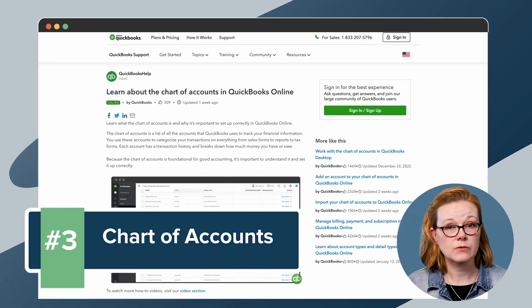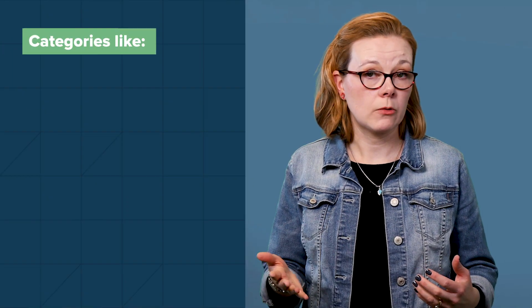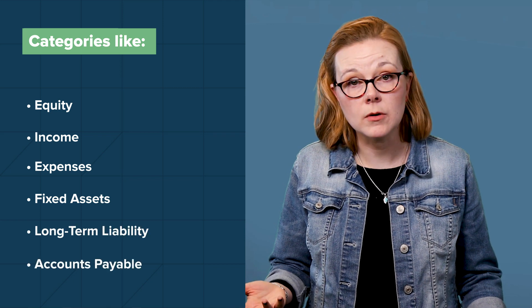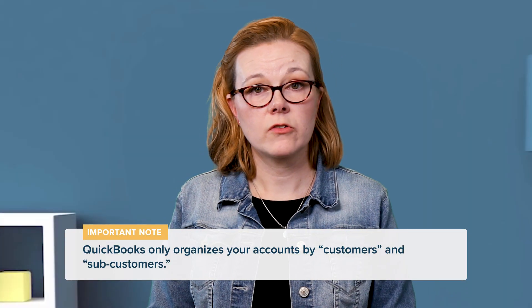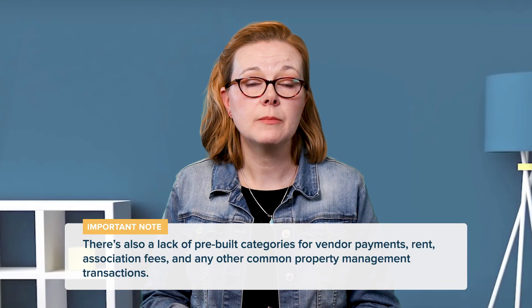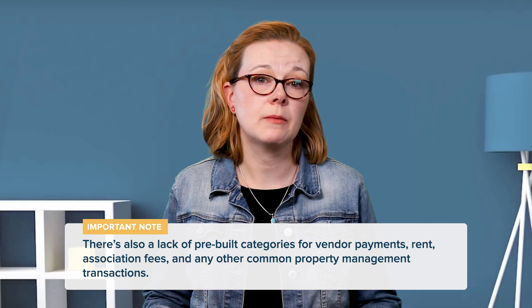QuickBooks is good for tracking cash flow in your accounts, but you'll have to set up those accounts accurately first. Starting a new account is easy enough — you can select your account types from a drop-down menu, with categories like equity, income, expenses, fixed assets, long-term liability, and accounts payable, and type names and descriptions for each account. However, QuickBooks only organizes your accounts by customers and sub-customers. There isn't much room to get more specific, so you'll need to rely on your written descriptions when adding tenants and properties. There's also a lack of pre-built categories for vendor payments, rent, association fees, and other common property management transactions.